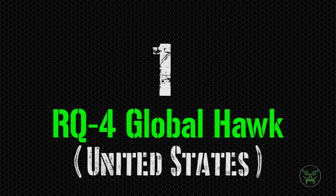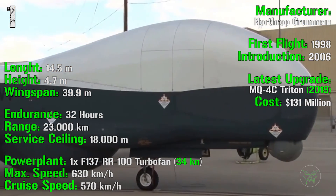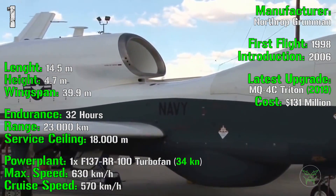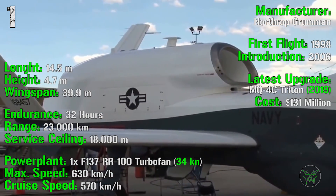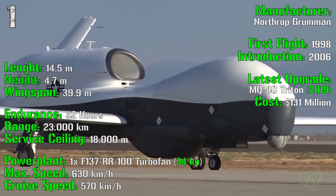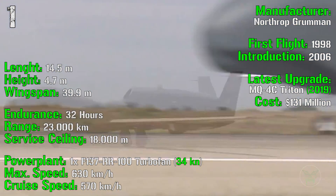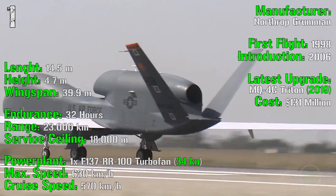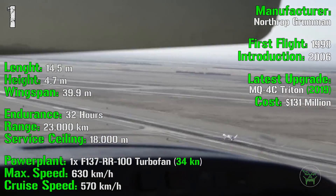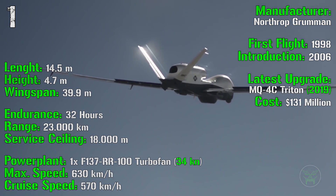We complete this list with the RQ-4 Global Hawk from the United States. It was introduced in 2006 with the first flight in 1998. The latest version, the MQ-4C Triton, was introduced in 2019. It has a cost of 131 million dollars, a length of 14.5 meters, a height of 4.7 meters, and a wingspan of 39.9 meters. The endurance is 32 hours with a range of 23,000 kilometers. The service ceiling is 18,000 meters, higher than typical civil aviation.